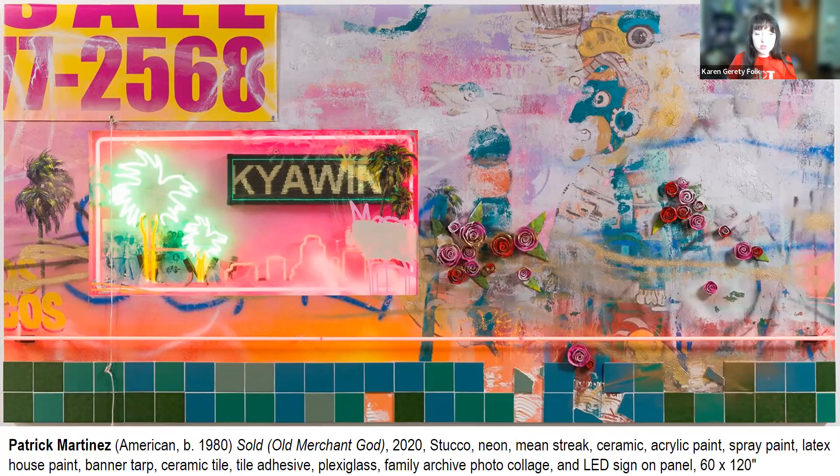This work is called 'Sold Old Merchant God' from 2020. Children will notice the photographs, and if they don't, we ask where do you see photographs. There's also a layer of things whitewashed over — you can barely see the Aztec god on the right that's been painted over many times. Kids will say it looks like something from Chipotle. There are also ceramic spray-painted roses, tiles, banners — all sorts of different things on the surface. I wanted to share a bit about the artist in his own words.